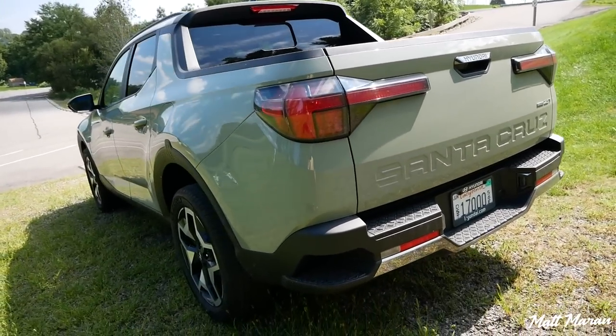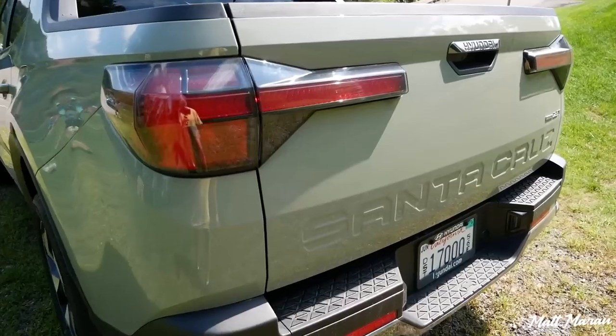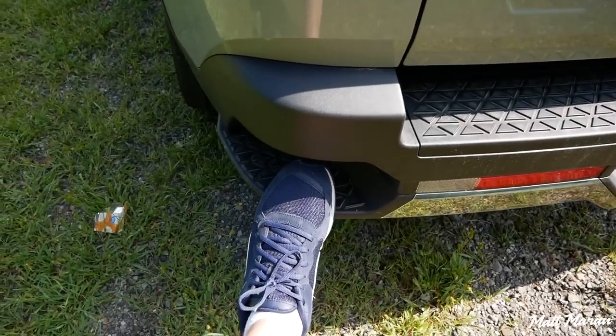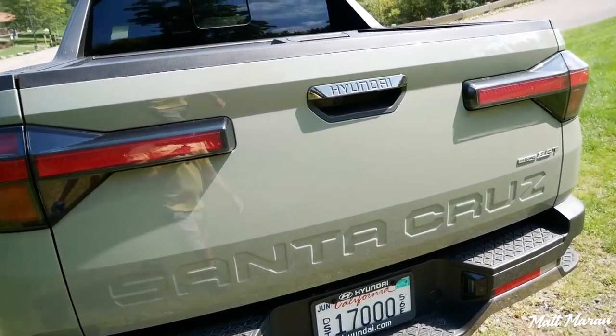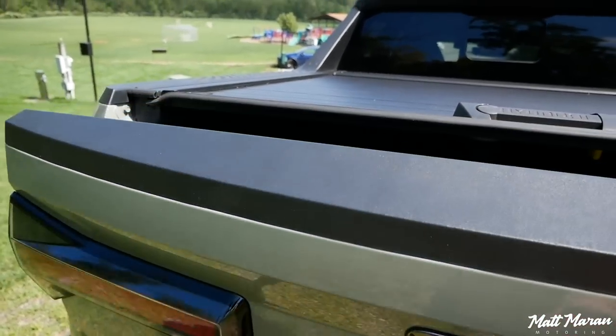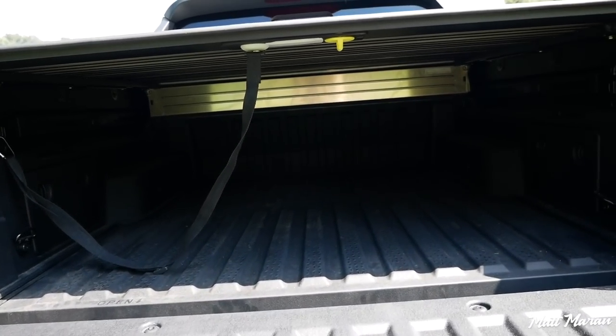You're probably most interested in how it does truck stuff. As far as the truck bed goes, I love how you have these little steps here, so it's very easy to hop up into the truck bed. The truck bed itself is decent in size — it's about 52 inches long, and it's a little bit more narrow towards the back.